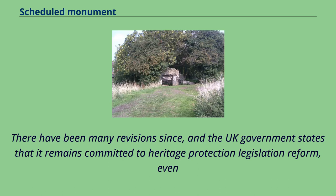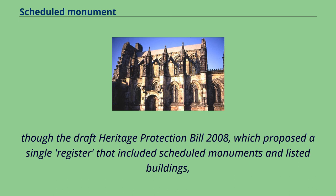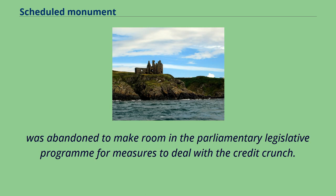There have been many revisions since, and the UK government states that it remains committed to heritage protection legislation reform, even though the Draft Heritage Protection Bill 2008, which proposed a single register that included scheduled monuments and listed buildings, was abandoned to make room in the parliamentary legislative programme for measures to deal with the credit crunch.